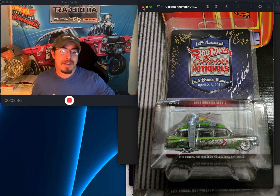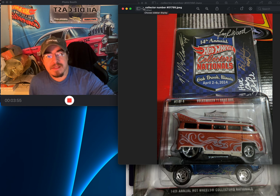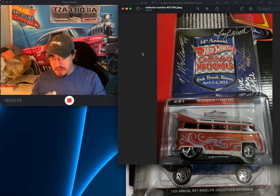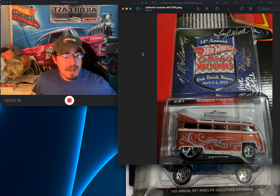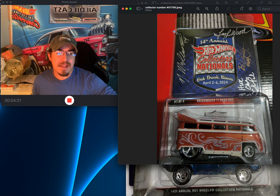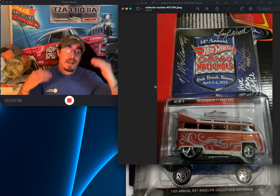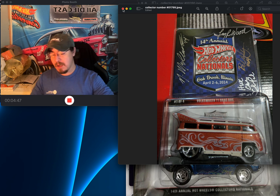The next one from that collection is the Volkswagen T1 Drag Bus, collector number 1799. There are 2400 made — 200 fewer than the Ghostbusters. Larry Wood signed it, Chris signed it, Brandon signed it. I don't collect many Volkswagens, but this one being autographed makes it awesome.